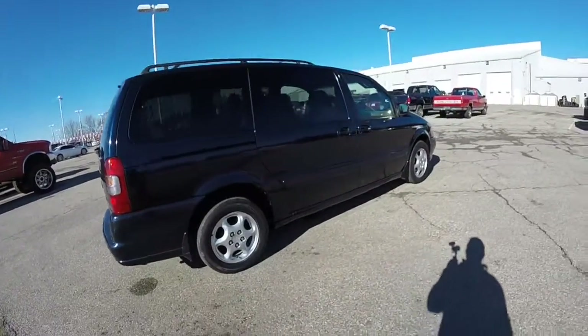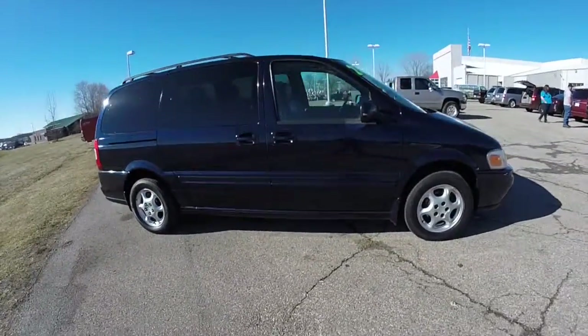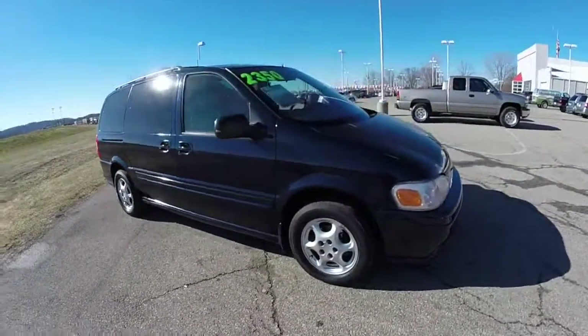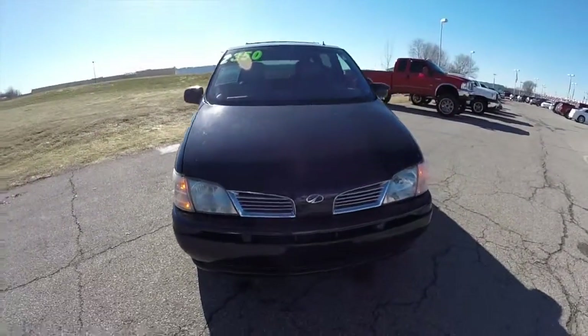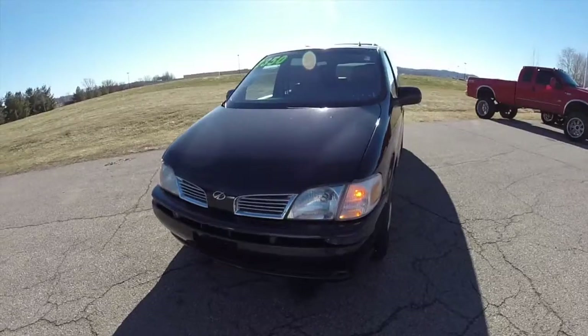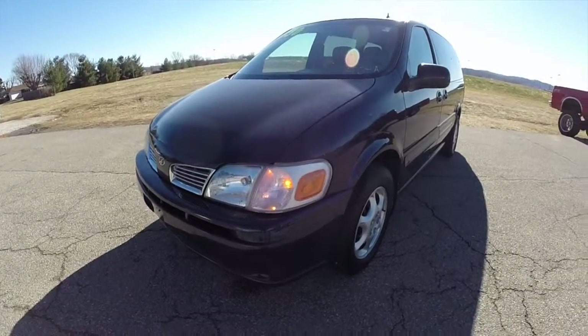This concludes our quick walk around look at this 2001 Oldsmobile Silhouette GLS. If you have any questions or would like to see this vehicle, please contact our showroom. One of our friendly sales staff would be more than happy to answer any questions you may have. Thanks for watching.